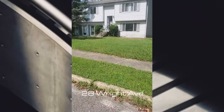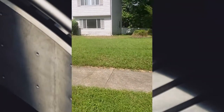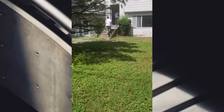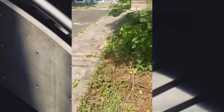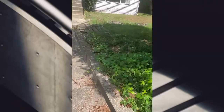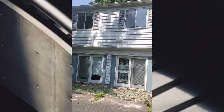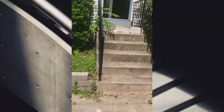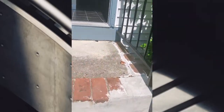Okay, so this is 28 Wright Avenue in Lindenwald. Let's see what it's hitting for. This is the house from the outside. It's on a one-way street and it doesn't have an outlet either. Let's see what we got.